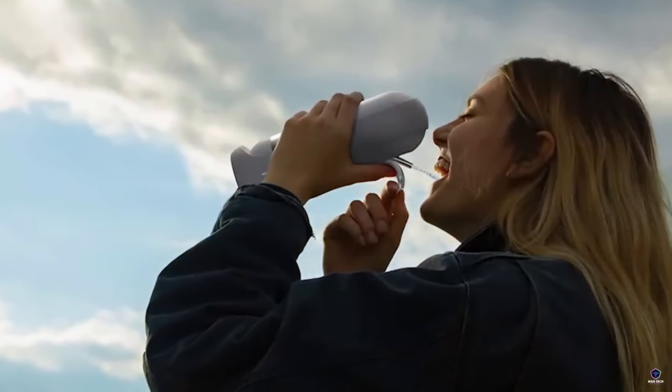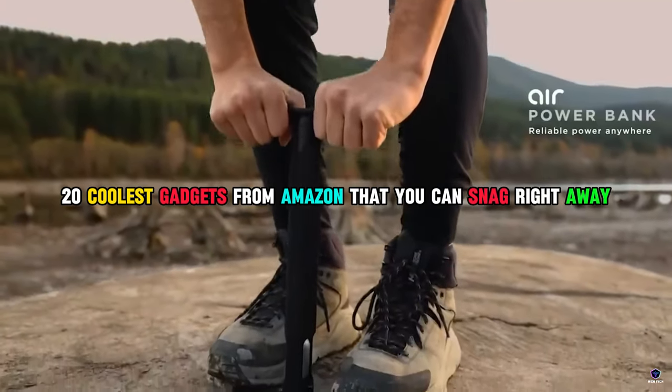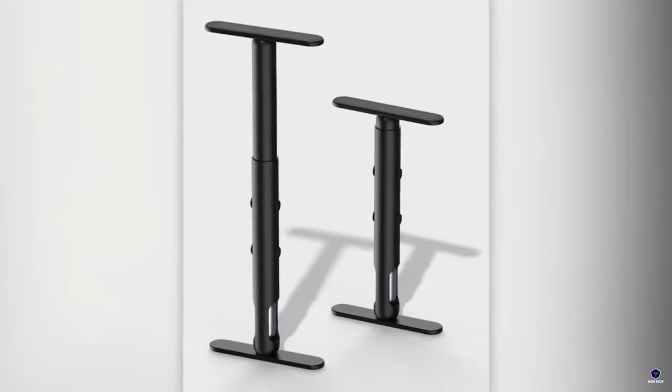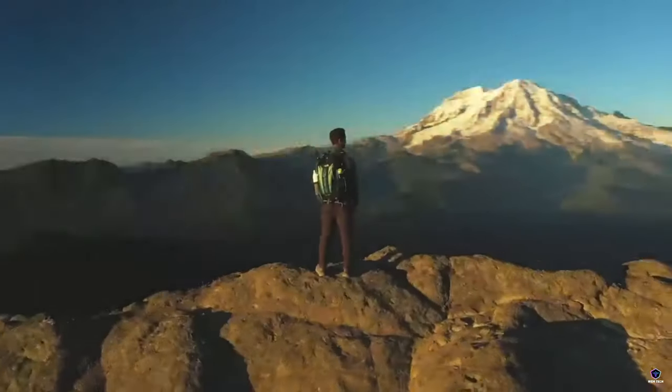Welcome to High Tech Central, where innovation meets convenience. Today, we're diving into the realm of the 20 coolest gadgets from Amazon that you can snag right away. Get ready to elevate your tech game with these cutting-edge devices. Let's explore together.